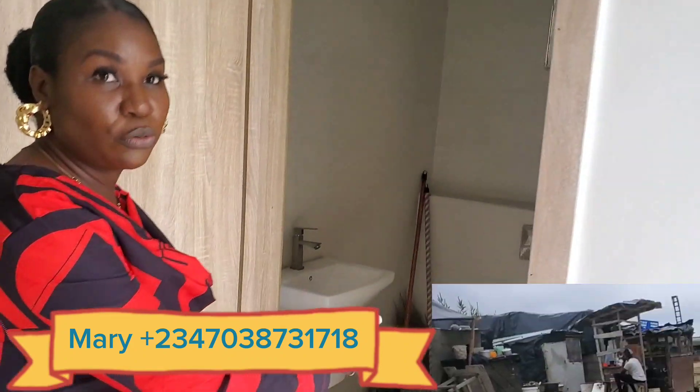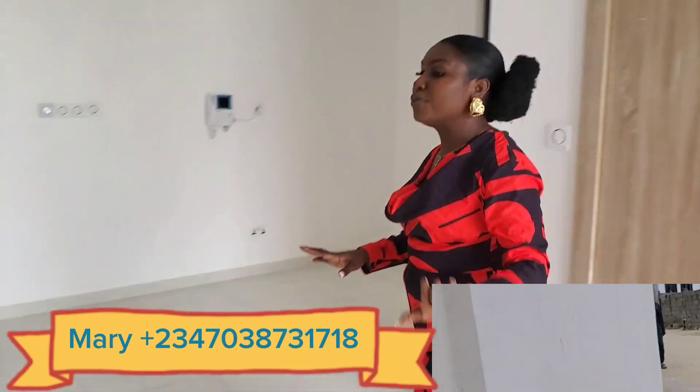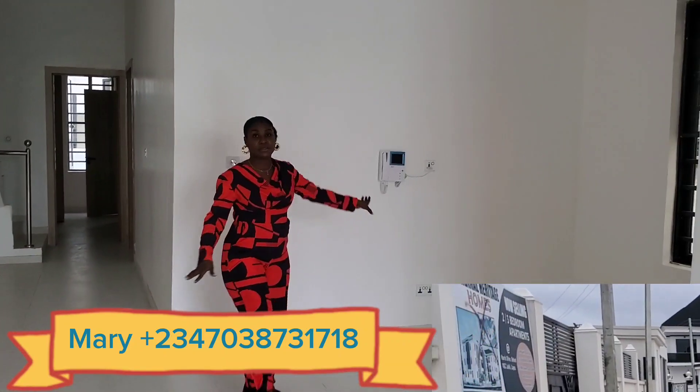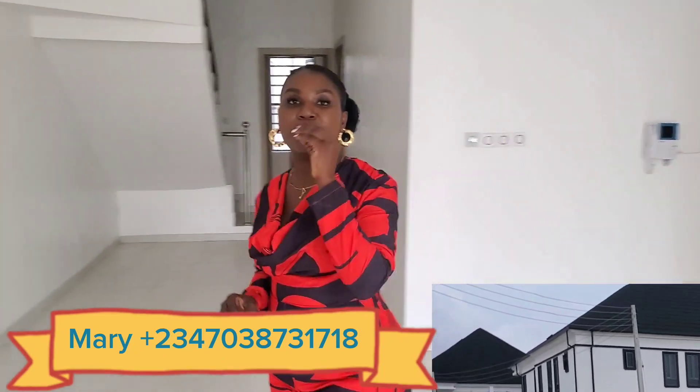You have a guest restroom here where your guests are actually comfortable. Then you have a very spacious sitting room that comes with a dining area. Then you have a CCTV camera — this actually comes with this home. So you see luxury suites.